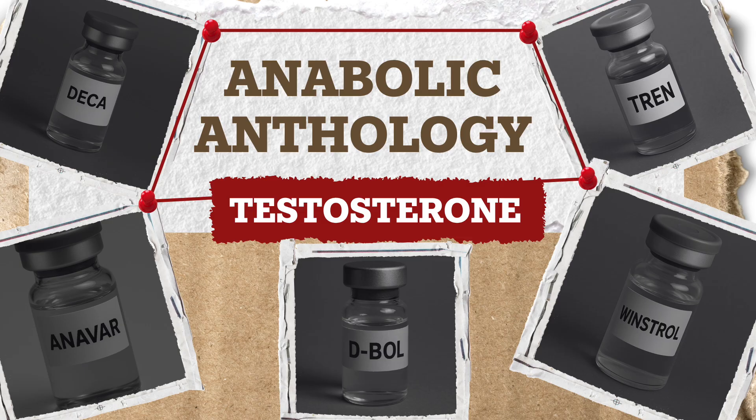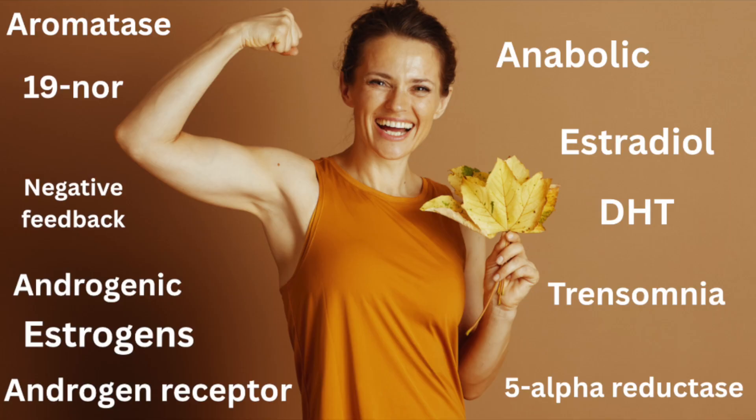Some of the key items covered were how steroids exert their effects mechanistically, anabolic versus androgenic activity, and the specifics of testosterone, Anavar, Deca, Dianabol, Winstrol, and trenbolone.